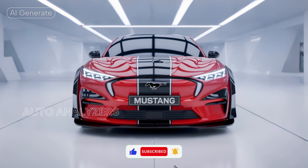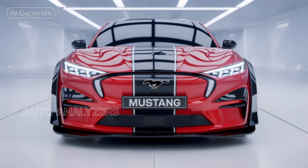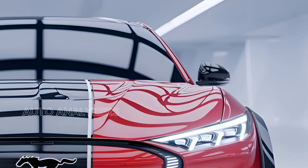allowing for lightning-fast gear changes that enhance your driving experience. With a 0-60 mph time of just over 3 seconds, the GT500 offers exhilarating performance that will leave you breathless and craving more.